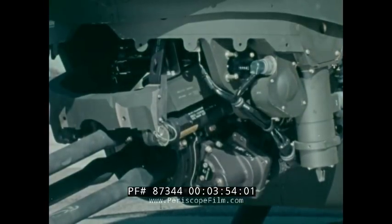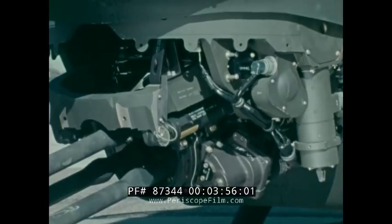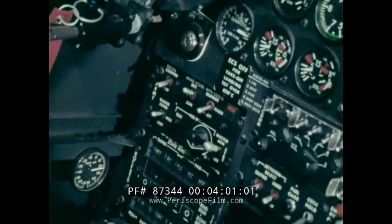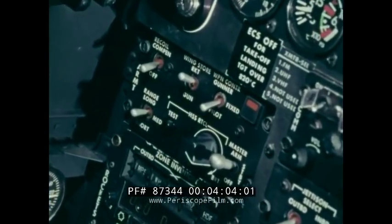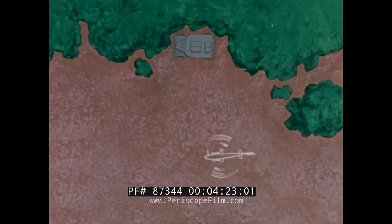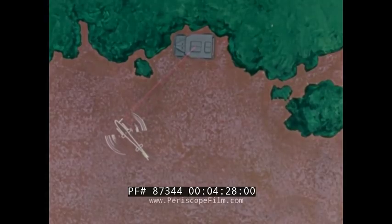Recoil is obviously a problem with any 20mm cannon. You'll notice this single recoil adapter located above the gun drive assembly. There's also a compensation circuit running to the aircraft SCAS system, meaning that appropriate aircraft attitude changes are made through the SCAS whenever the gun is fired. Additionally, the gun takes its own Kentucky windage — automatic corrections for aircraft speed and gun attitude. These small sighting corrections are automatically fed to the gun as a target is being tracked throughout the 220-degree field of fire.